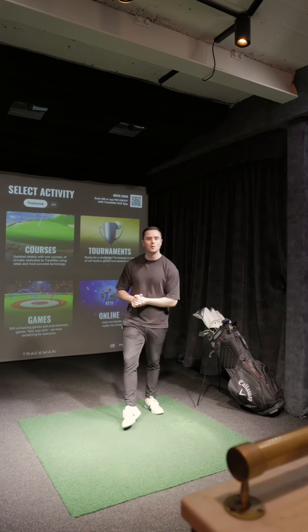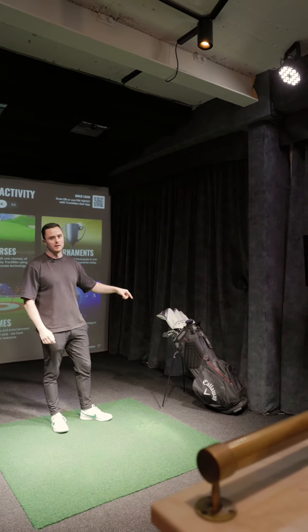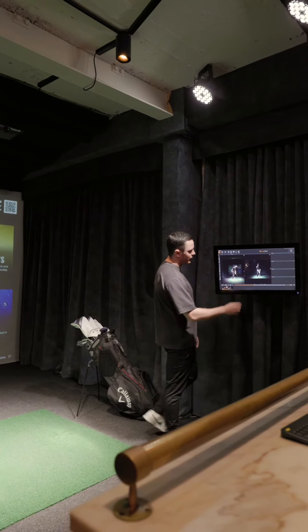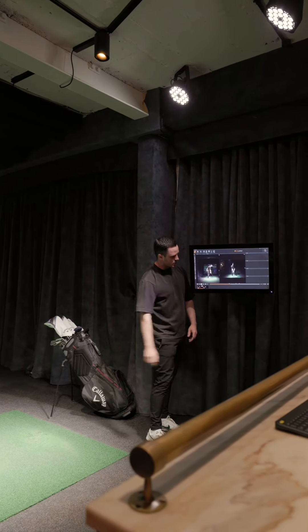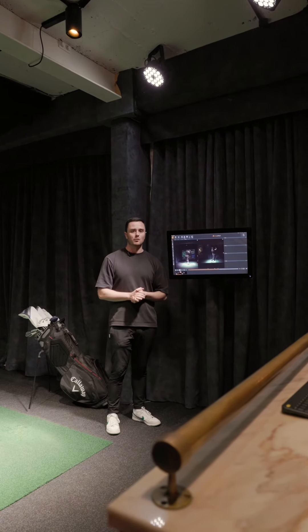All of our bays are fitted up with the latest technology from TrackMan and the newest golf clubs from Callaway, accommodating for all golfers. Also in these bays we have Swing Catalyst, a video playback feature which is able to film face on and down the line to give you the most comprehensive feedback of your golf swing.